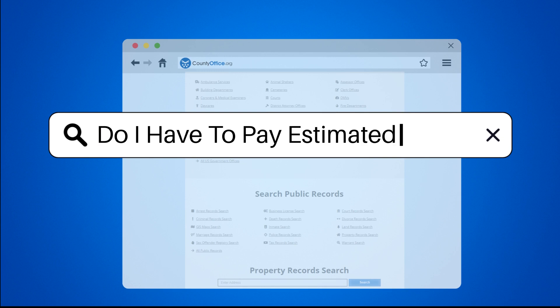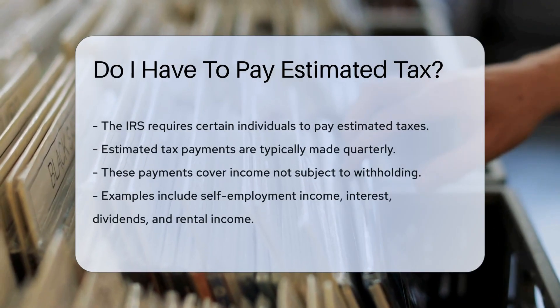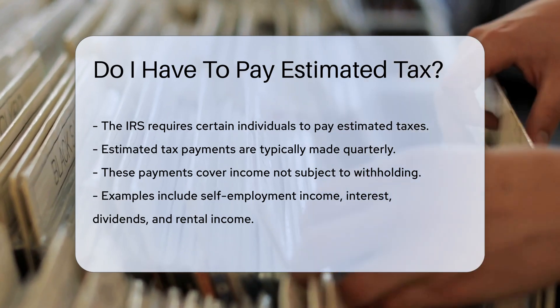Do I have to pay estimated tax? The IRS requires certain individuals to pay estimated taxes. Estimated tax payments are typically made quarterly. These payments cover income not subject to withholding.